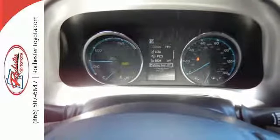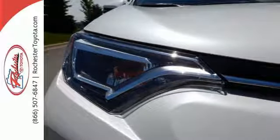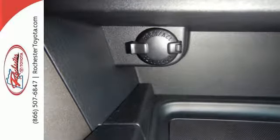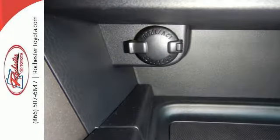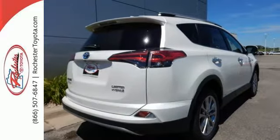60-40 split second row seats and roof rails add to the RAV4's versatility, and Toyota Safety Sense P with a suite of important safety features is constantly on alert. The electronic on-demand all-wheel drive helps you take on the toughest terrain, and the hybrid engine means your adventures can go even farther.